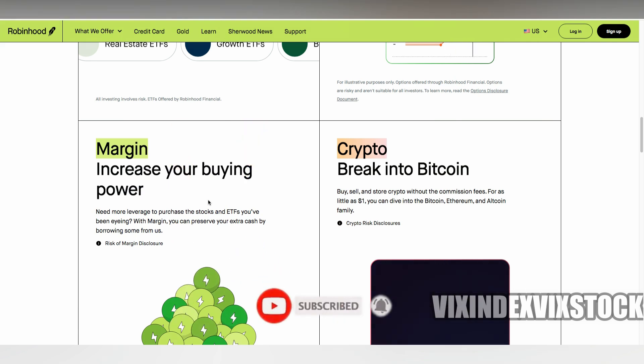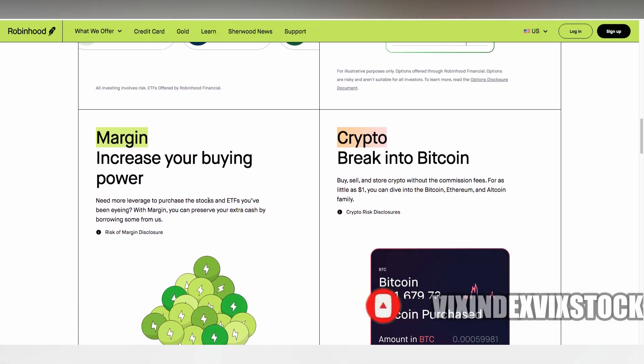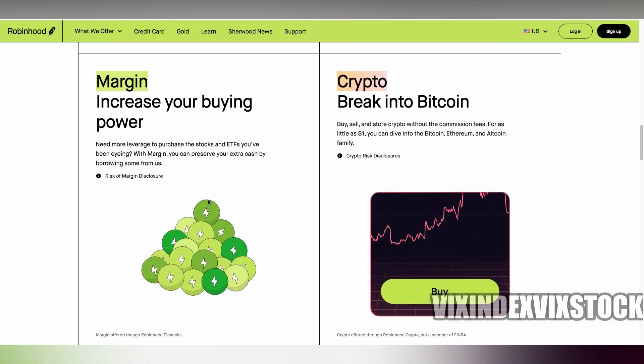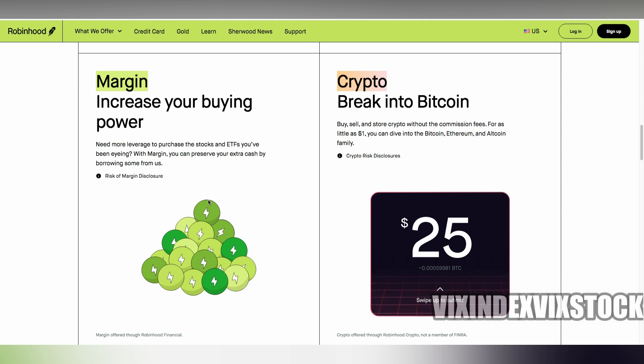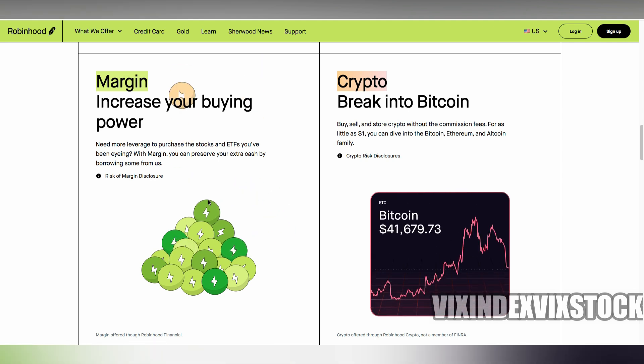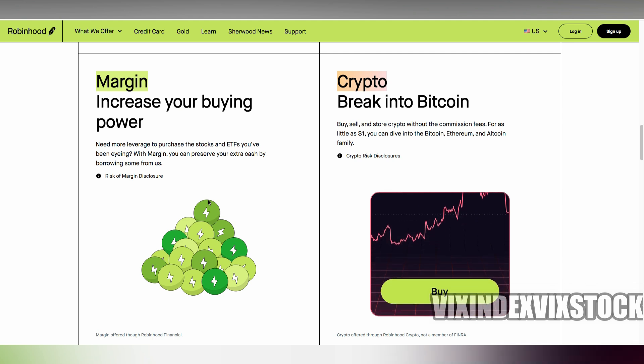Now it's not all smooth sailing. Like any investment strategy, there are risks. For instance, if the borrower defaults or the market takes a nosedive, your shares could lose value. Thankfully, Robinhood offers some protection against borrower default, but it's still something to keep in mind.